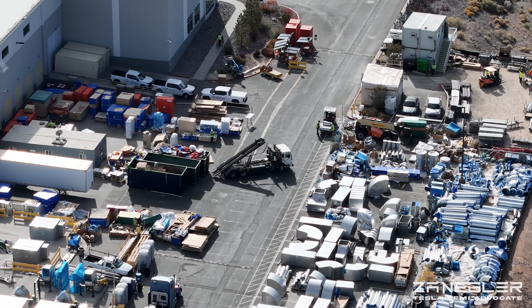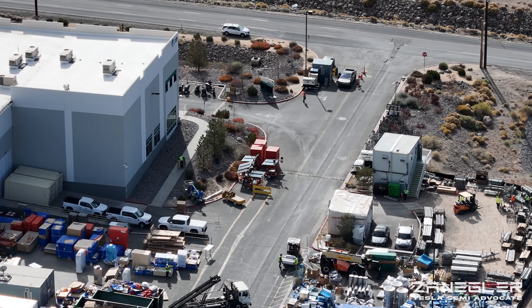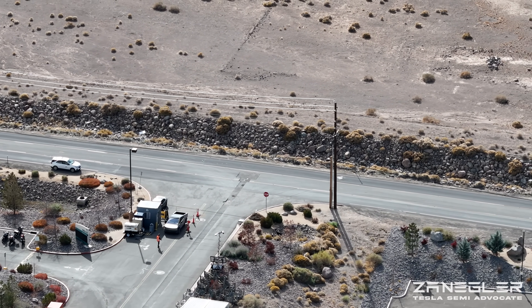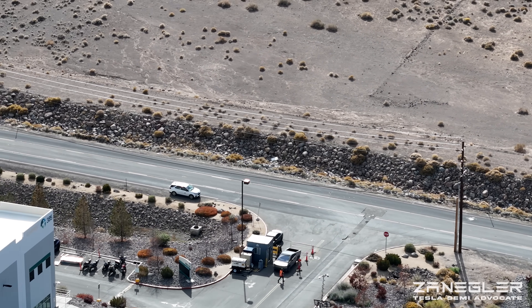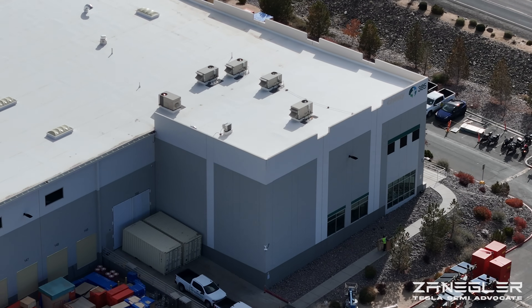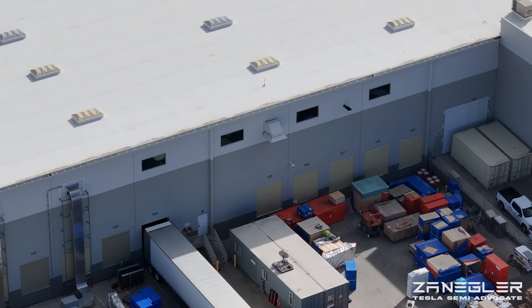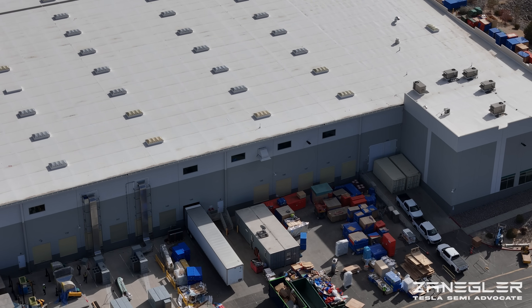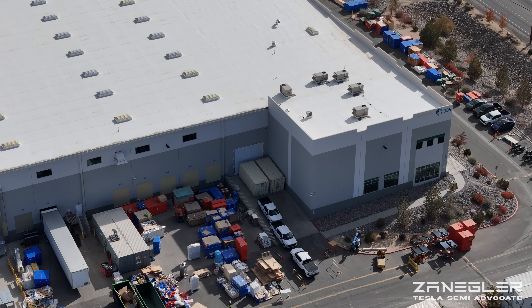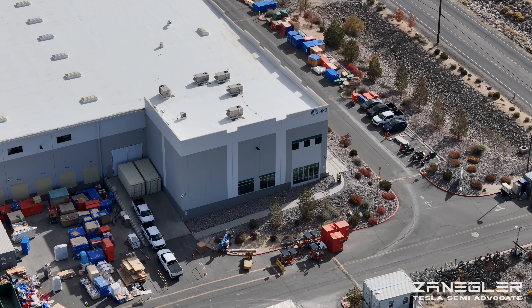Tubing, piping, and they've even stacked shipping containers. That's one of the entrances, and by the way, I believe all security vehicles at Giga Nevada are now Cybertrucks. They're finding ways to put them to use, which sadly is a result of actually fairly low sales.